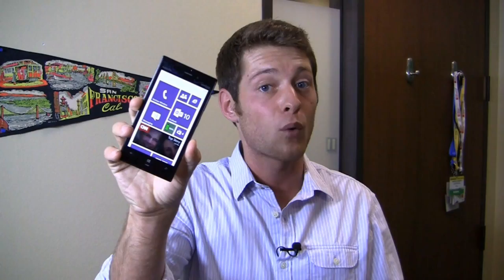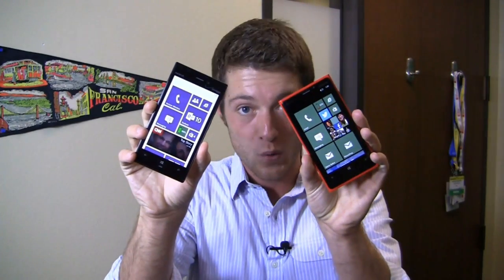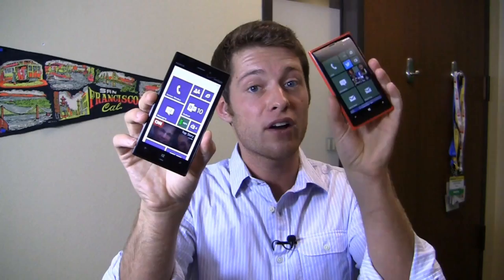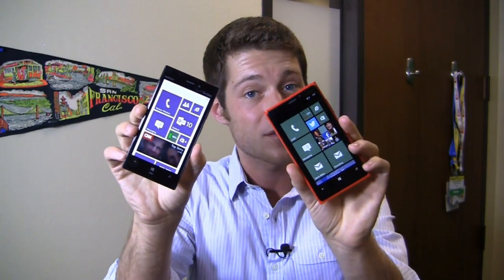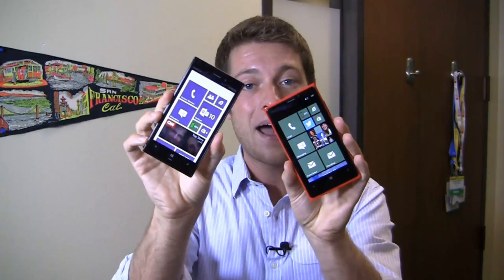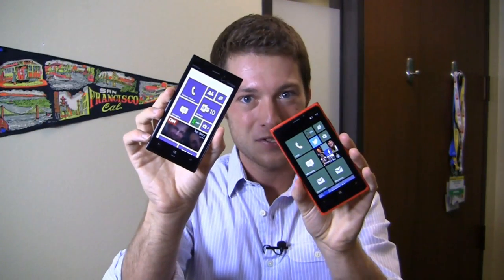I'm Aaron Baker from FoamDog.com and it's part two of a dogfight battle between the Nokia Lumia 928 on Verizon and the Nokia Lumia 920 on AT&T. It's a battle of the nation's largest wireless carrier versus the nation's second largest wireless carrier with a bunch of fun colors. Which one's going to come out on top? We'll find out in FoamDog's Dogfight Battle, part two, which starts right now.